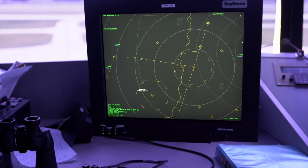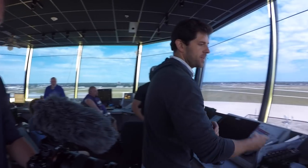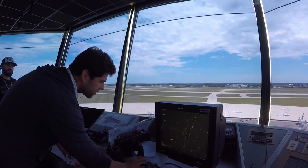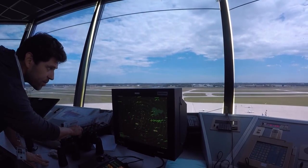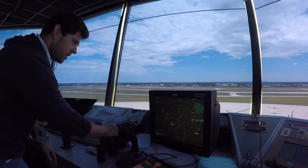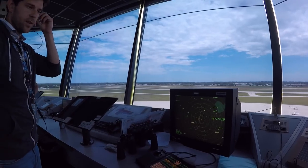Do you see primary targets on this display also? Yes — actually yesterday there was an aircraft that transitioned through our space as primary only, without a transponder. There would basically just be a blue trail with a green diamond over it — that's all it would show.